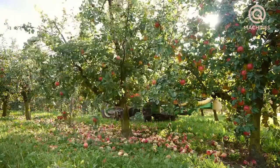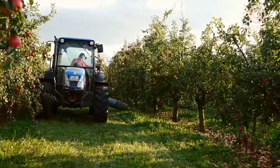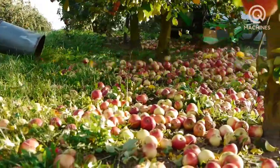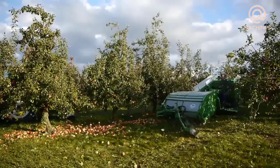Hello everyone, welcome to our channel. Apple juice is a drink that is not only delicious but also extremely healthy. Have you ever wondered how it is made?